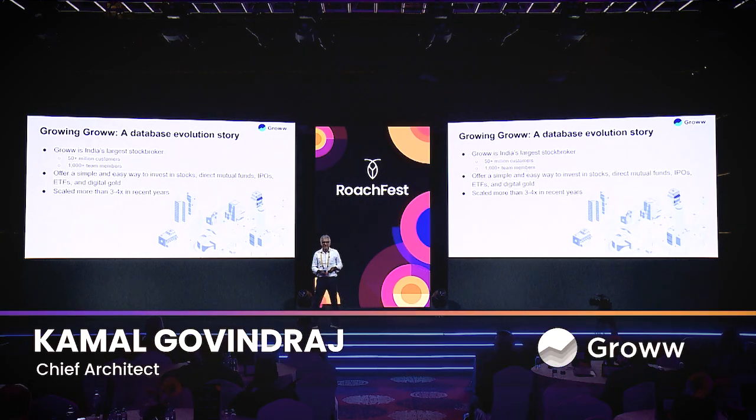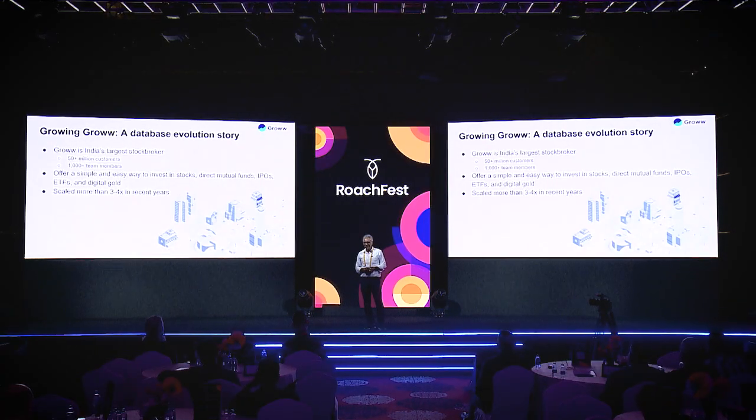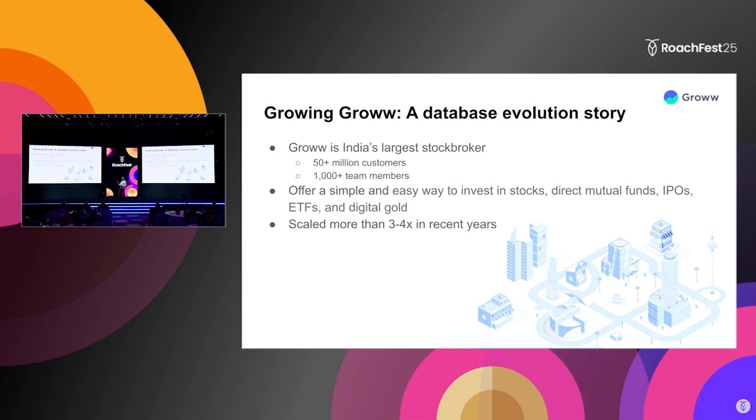I'm Kamal Govindraj. I've been working as the Chief Architect at Groww for the last four years — very challenging and exciting years. Groww is a digital-first investment platform and the largest broker in India by number of users, though we still have some way to go in terms of turnover and volumes. The USP of Groww is to make investing very, very simple.